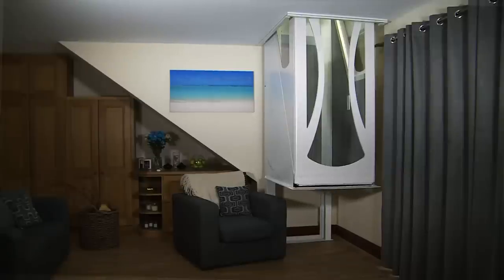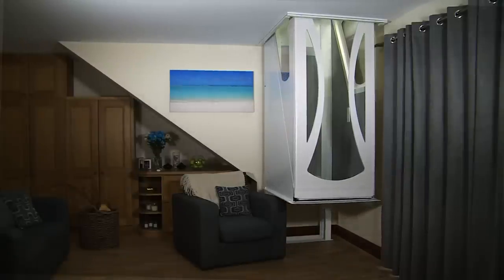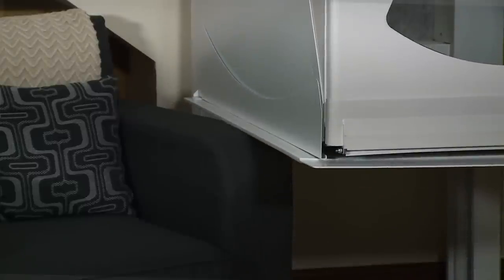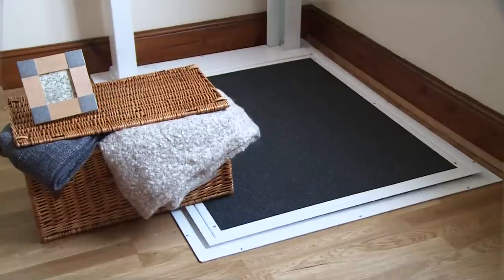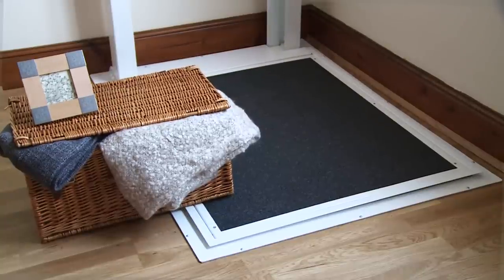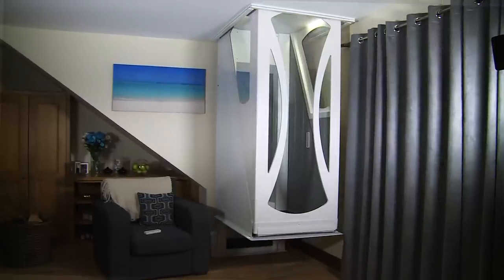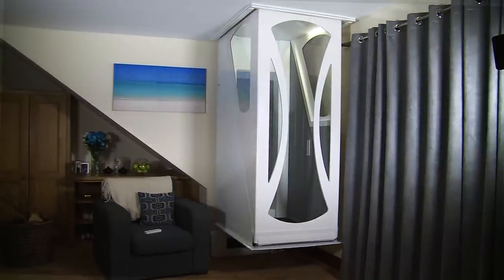The safety of the user and those around the lift is of paramount importance. The full underpan is designed as a safe edge, meaning that any contact the lift travels down will immediately stop the lift. The unobtrusive canopy prevents the lift rising or travelling any further if an object is causing an obstruction. If there is a power failure, the lift has a battery backup allowing it to descend safely.